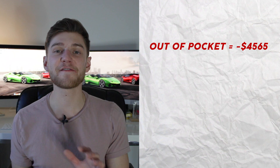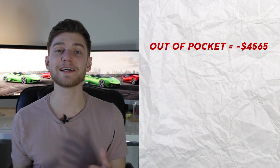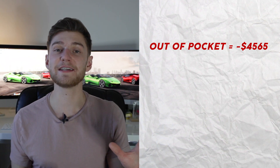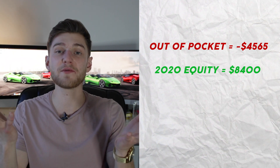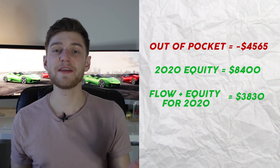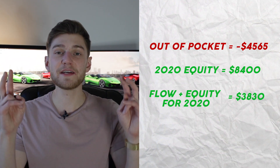For perspective, I'm currently living in a two-bedroom apartment of similar size in the same city, paying about $1,325 per month in rent — just under $16,000 per year. What I'll be paying — less than $5,000 — is less than a third of market rent. And that's not even taking into account the equity I'm building. Currently, that puts me at $4,565 out of pocket to both live in and own the property. Taking into account the $8,400 in accumulated equity over December 2019 and all of 2020, that leaves me roughly $3,835 in the positive — meaning this building is basically paying me to live in it.